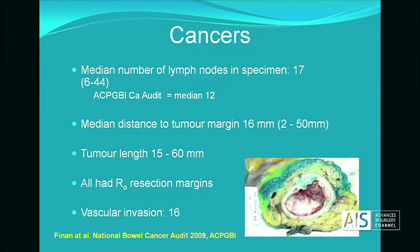With any novel technique, it's obviously imperative not to compromise oncological outcome. The median number of lymph nodes in our specimens was 17, which is well within UK guidelines. Importantly, all patients had R0 resection margins.